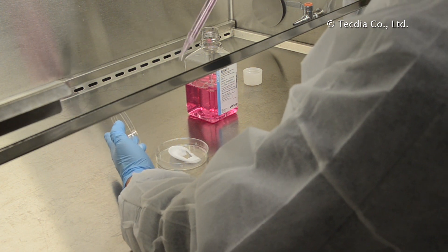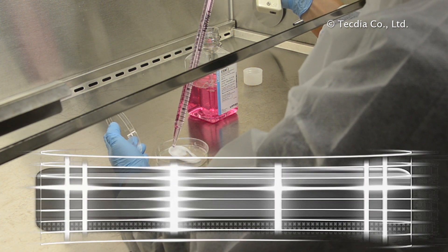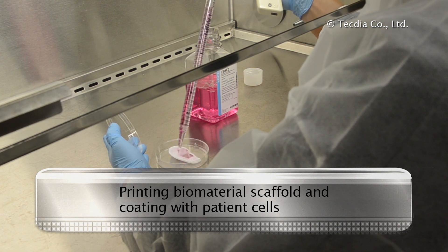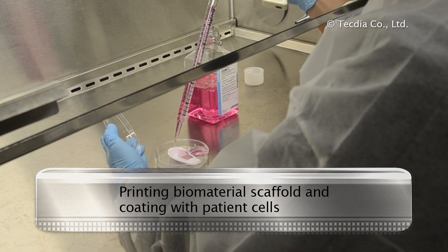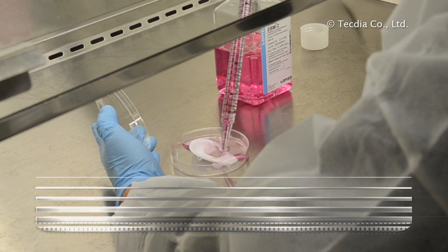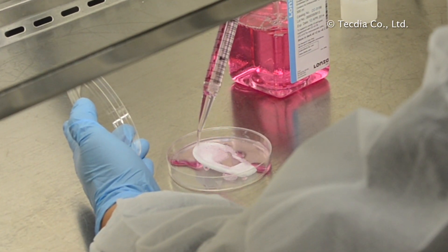There are two methods of printing tissues. One approach is to print a three-dimensional mold with biomaterial, then coating it with cells from the patient. This is used for structures such as ears, noses, or bladders.